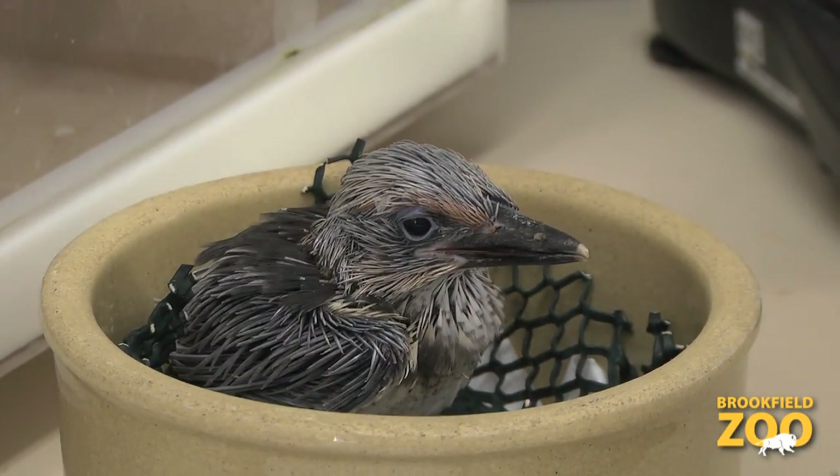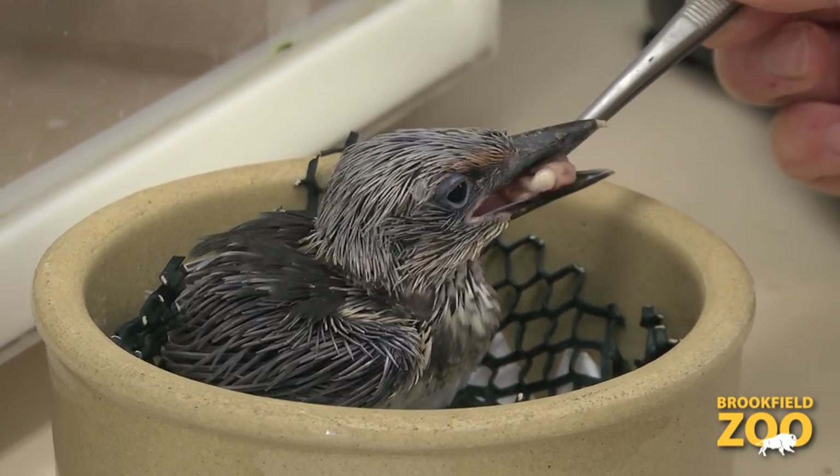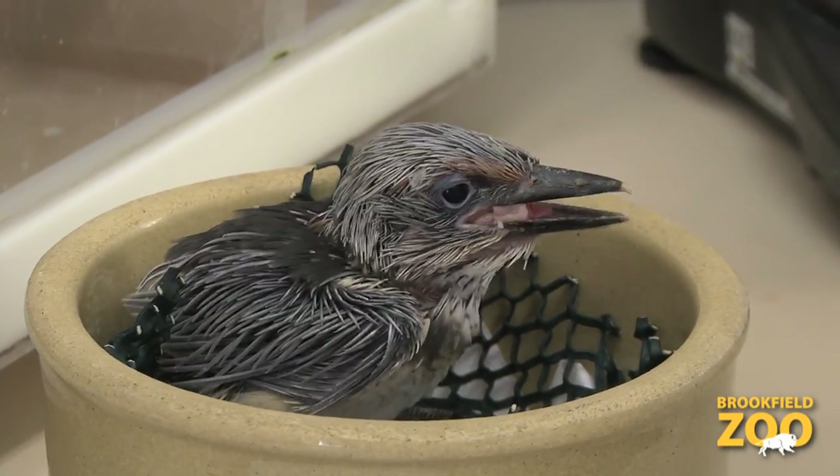Micronesian kingfishers typically fledge when they are 30 days old. They stay with the parents for a couple of additional weeks before they leave to find their own territory. It's hoped that one day we'll be able to reintroduce this species back into the wild.